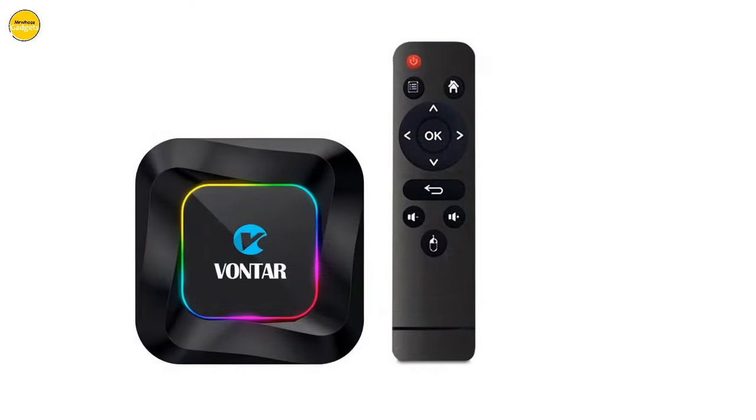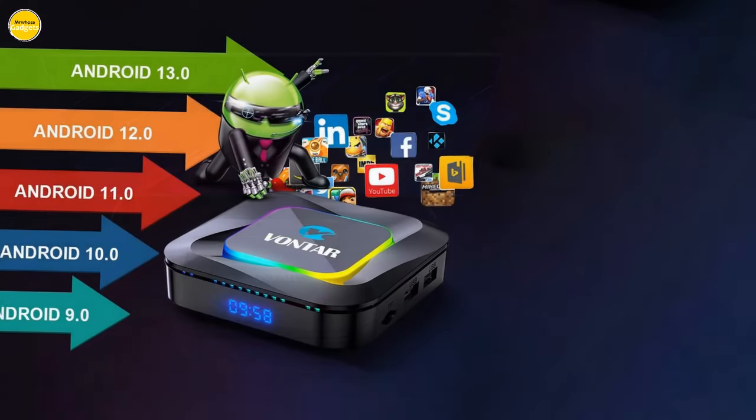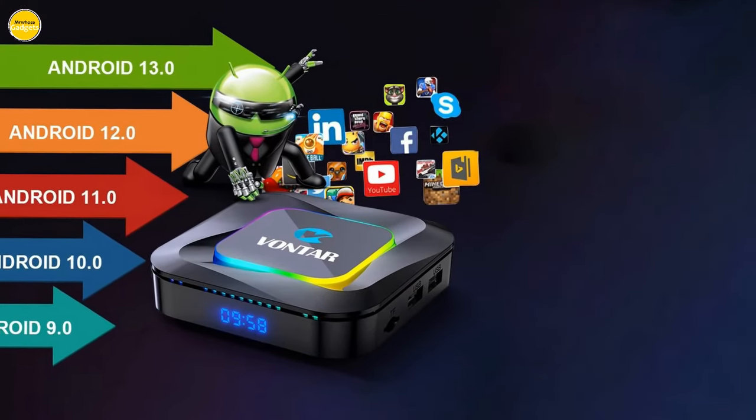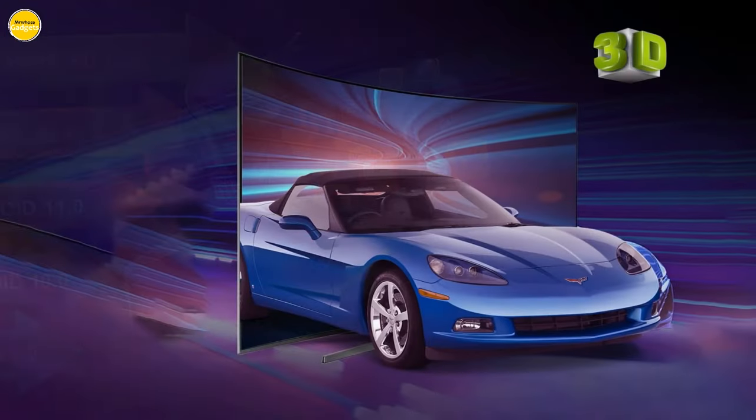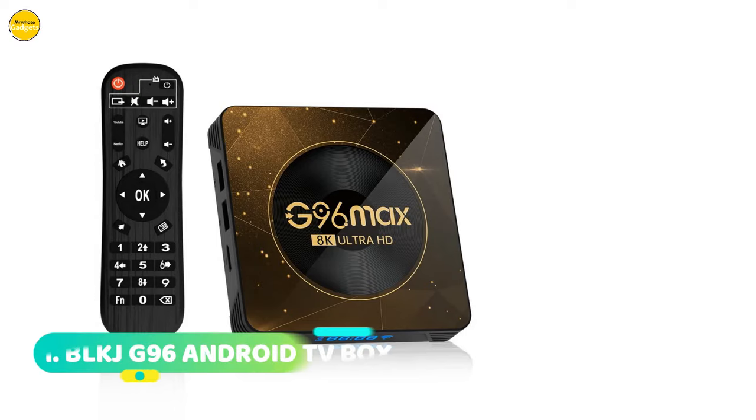Vontar R3 — your ultimate ticket to a world of entertainment. Don't miss out on redefining your viewing experience. Get your hands on the Vontar R3 today.